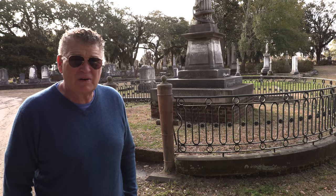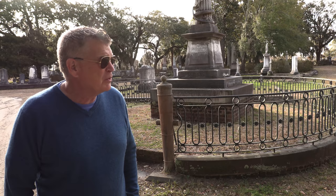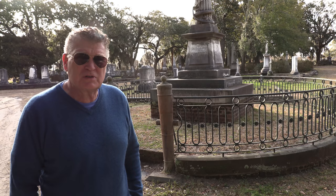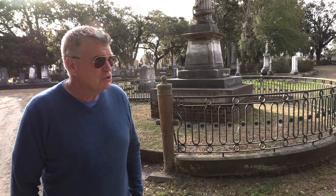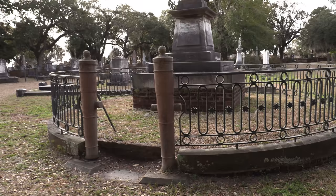Hey gang, we're in South Carolina now. We are at Magnolia Cemetery in Charleston, and we're here today to find the graves of the crew of a very famous Confederate submarine — actually the first submarine that sank a warship in this country, the H.L. Hunley. So let's take a walk, I'll tell you the story, and in the meantime we'll look at some graves.